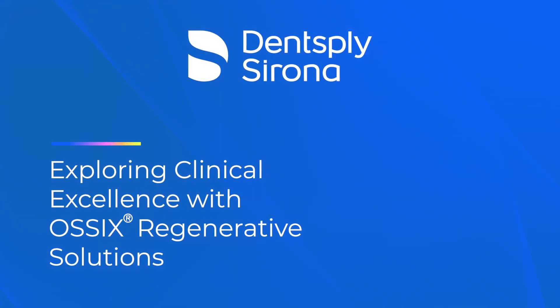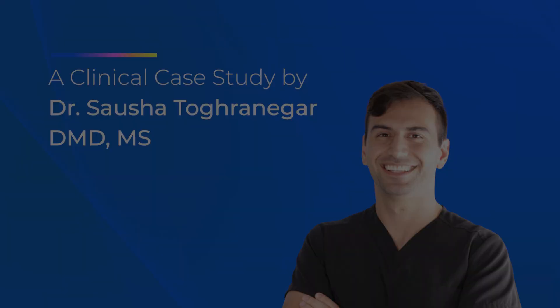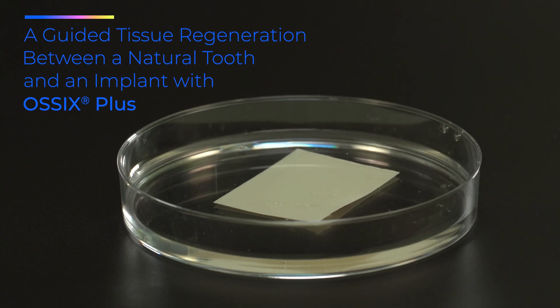Exploring clinical excellence with Ossix Regenerative Solutions — a clinical case study by Dr. Sasha Togranegar on guided tissue regeneration between a natural tooth and an implant with Ossix Plus.